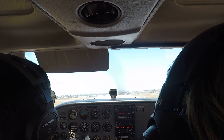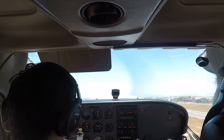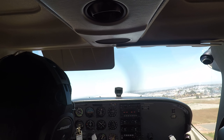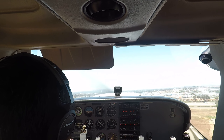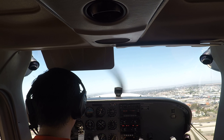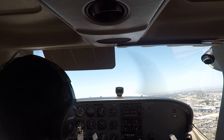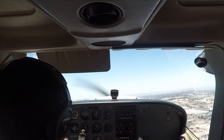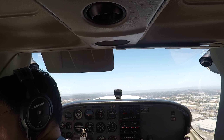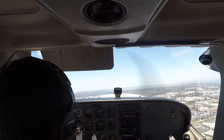Montgomery Tower, Skyhawk 6-0-3-6, holding short 28L, IFR, Salinas. Delta 6-0-3-6, Montgomery Tower, roger, standby for release. Z-603, runway 28R, clear for the option. Roger, 28R cleared for option, 603.